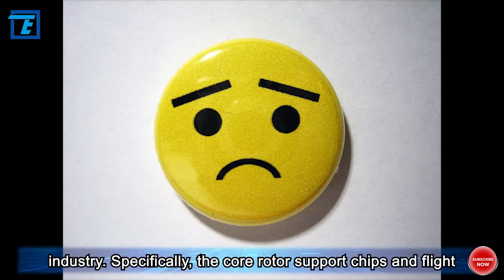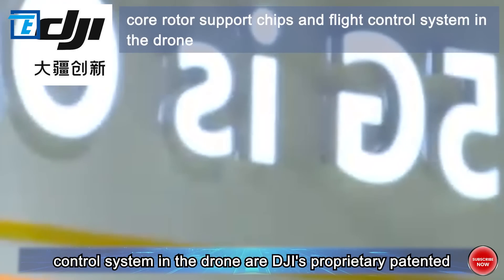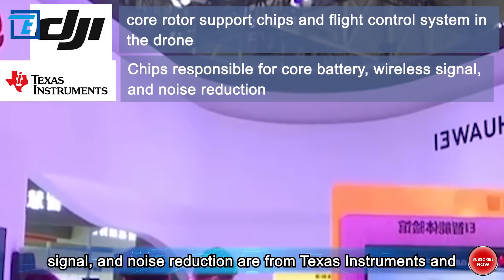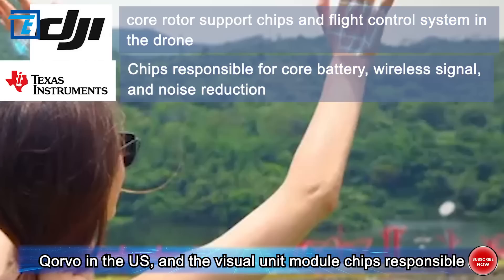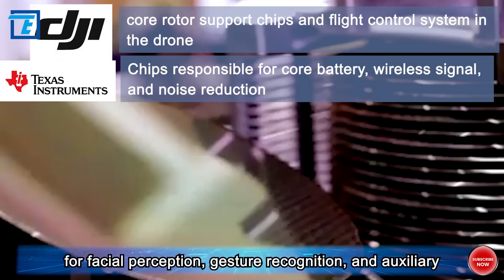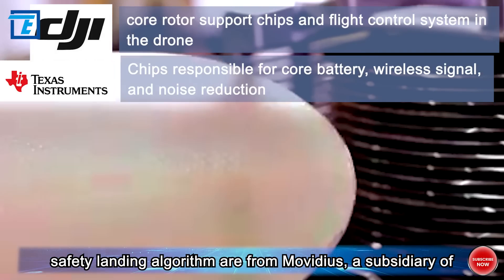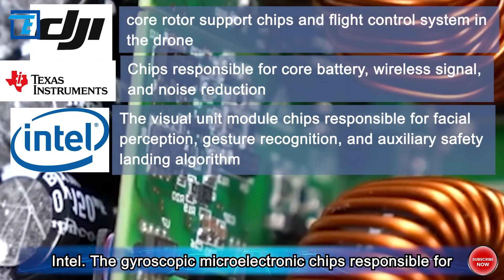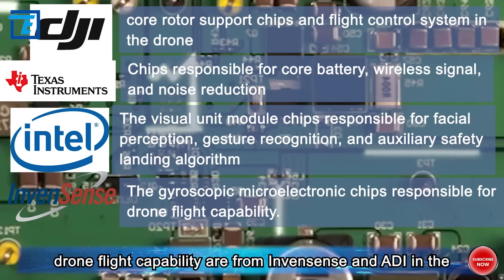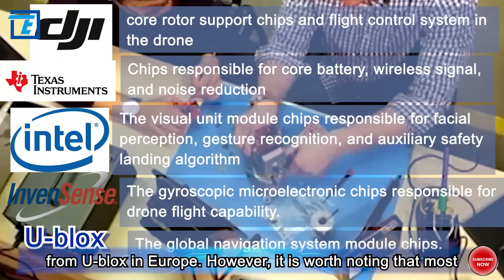Specifically, the core rotor support chips and flight control system in the drone are DJI's proprietary patented technology, while the chips responsible for core battery, wireless signal, and noise reduction are from Texas Instruments and Corvo in the US. The visual unit module chips responsible for facial perception, gesture recognition, and auxiliary safety landing algorithm are from Movidius, a subsidiary of Intel. The gyroscopic microelectronic chips responsible for drone flight capability are from Invencent and ADI in the US, and the Global Navigation System module chips are from U-blox in Europe.